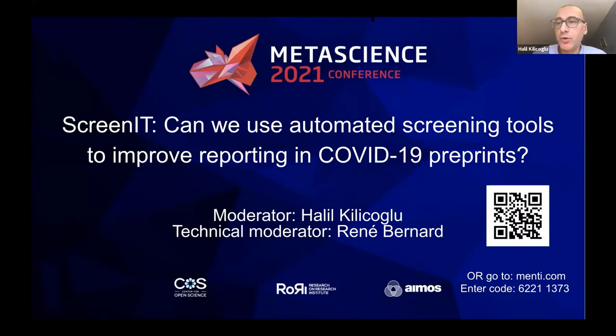Hi everyone, good morning, good afternoon, and good evening, whichever time zone you're in. Thanks for joining us today. Our panel is about automatic screening of COVID preprints and the Screen IT pipeline. My name is Halil Kaluchoğlu. I'm an associate professor at the University of Illinois School of Information Sciences, and I'll be moderating the panel.